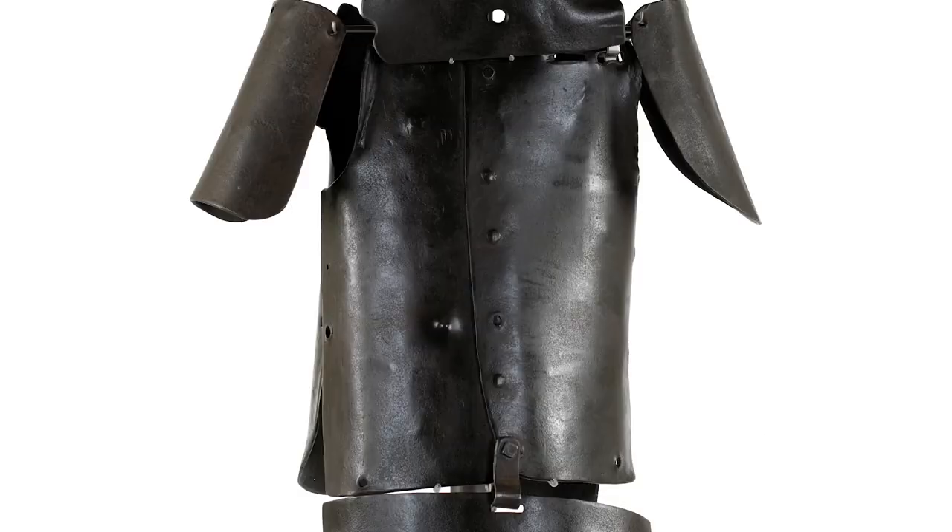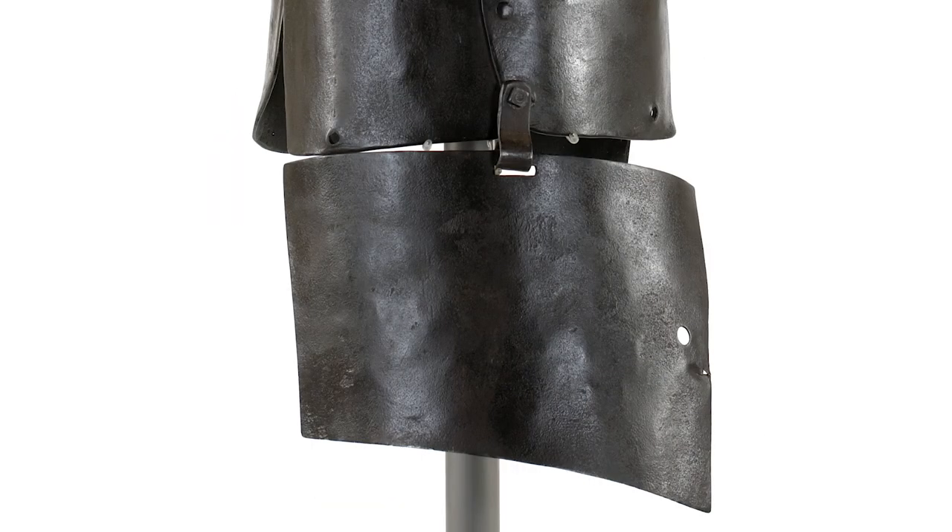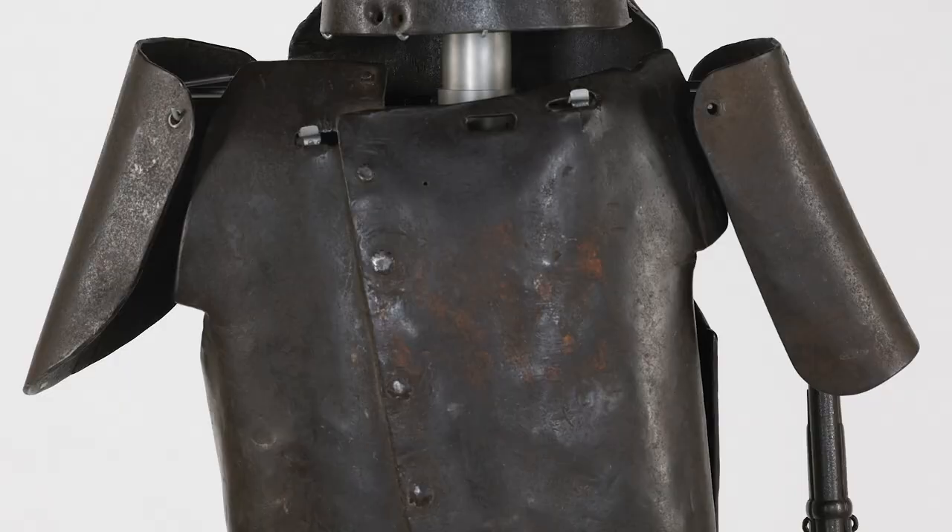The suit is comprised of a helmet, breastplate and lapette — sometimes referred to as the apron — a backplate and two shoulder plates.